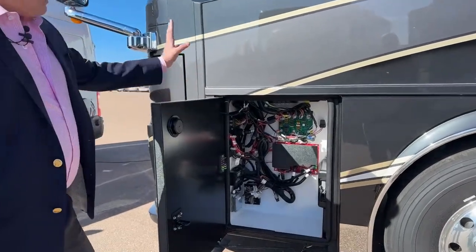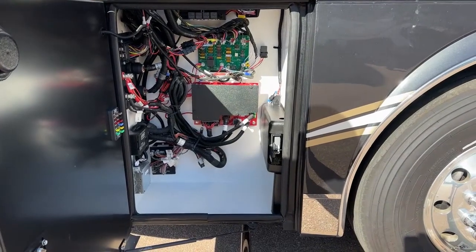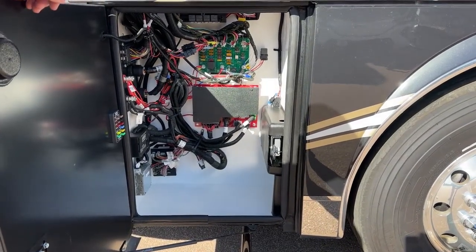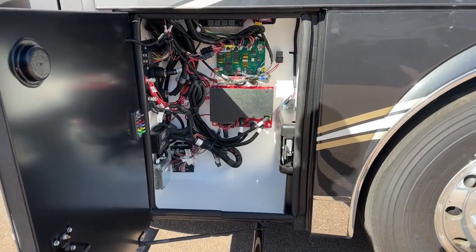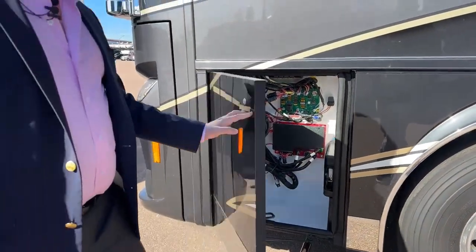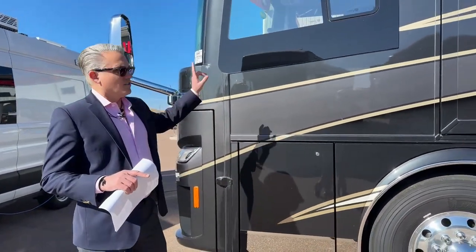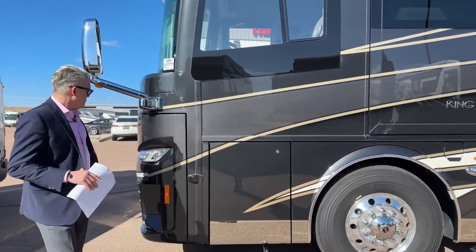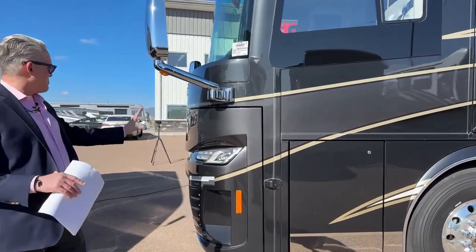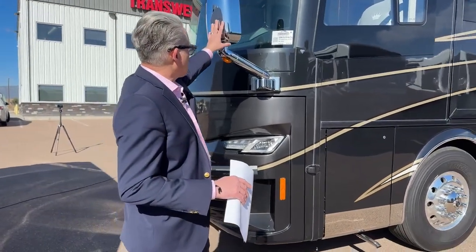Right here are the chassis fuses — if one goes bad you'll see little red LEDs light up. This is also where we can open the front generator. We have a 12.5K generator on this coach — you do need the engine started to open it as a safety feature.